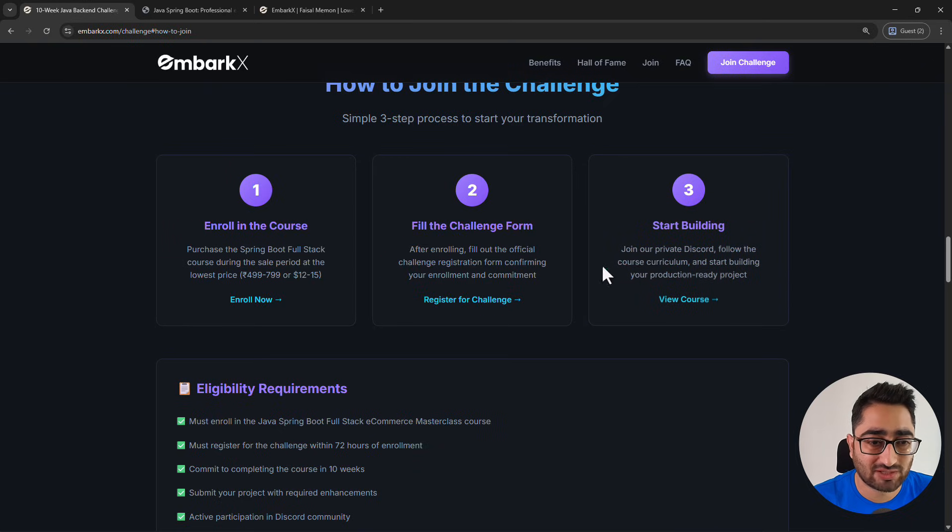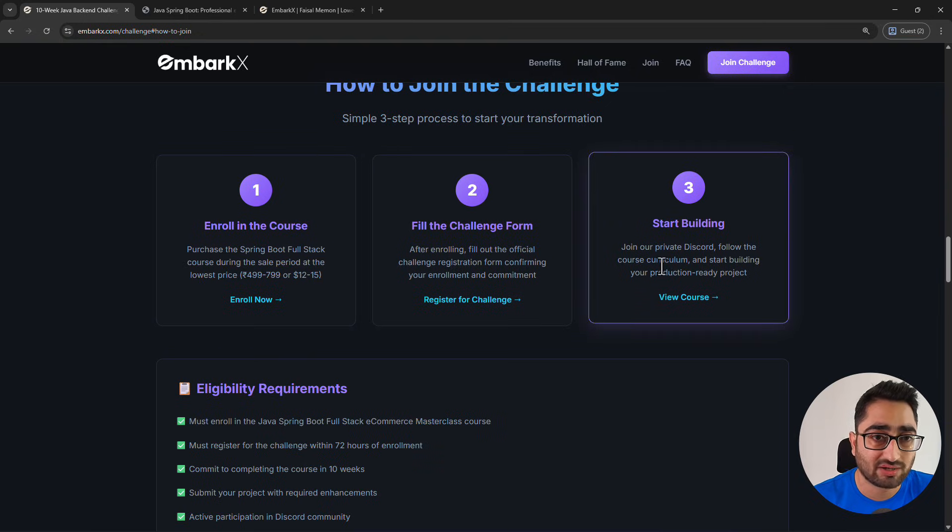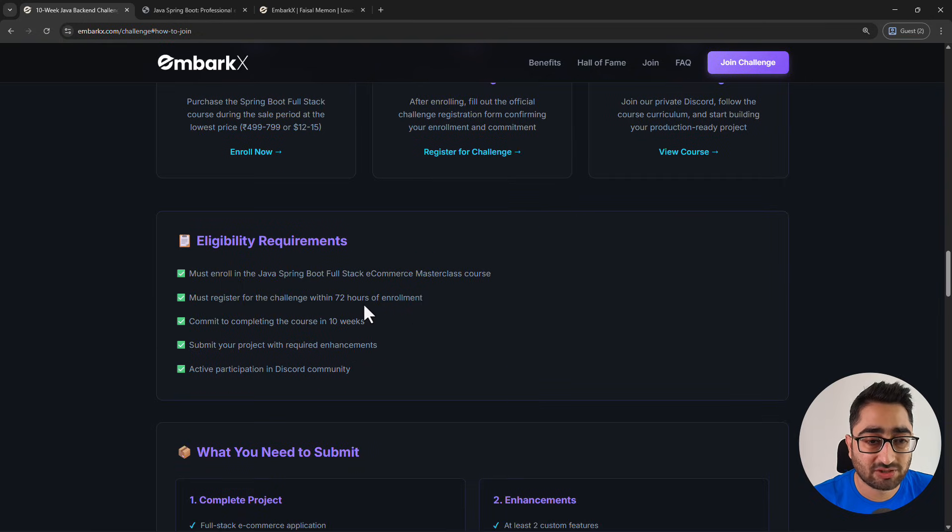So those are the three steps: enroll in the course, fill in the challenge form, and start building. Now, who is eligible? Only people who buy this course during the sale are eligible to participate. You have to fill in the form, reach out to us, and we'll add you to the private Discord. Eligibility requirements include enrolling in the course and registering within 72 hours of enrollment.